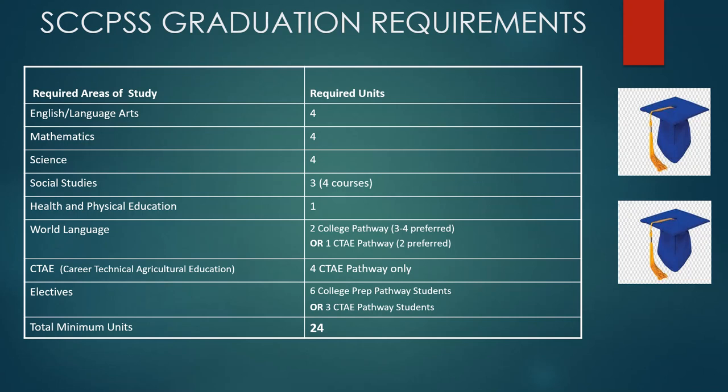In order to earn a high school diploma, students must meet specific graduation requirements. Of those requirements, they are in the categories of required areas of study and a certain number of required units. It is important to note that some of our school district graduation requirements are also state requirements. Additionally, the Savannah-Chatham County Public School System has their own certain requirements.